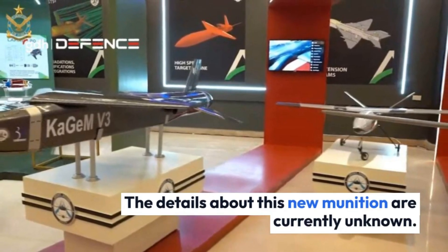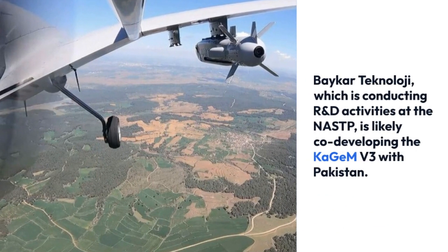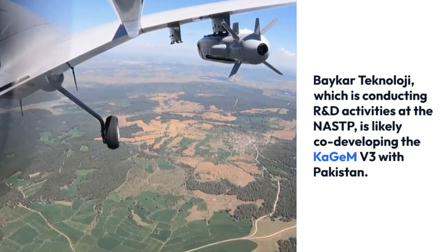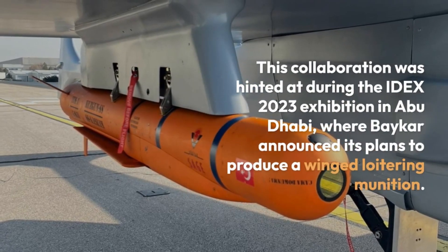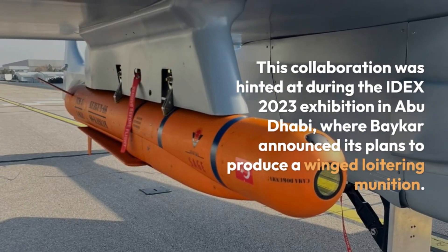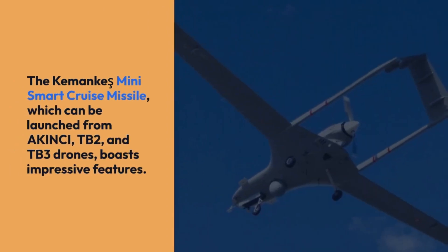The details about this new munition are currently unknown. Baykar Technology, which is conducting R&D activities at the NASTP, is likely co-developing the KGMV-3 with Pakistan. This collaboration was hinted at during the IDEA 2023 exhibition in Abu Dhabi, where Baykar announced its plans to produce a winged loitering munition.